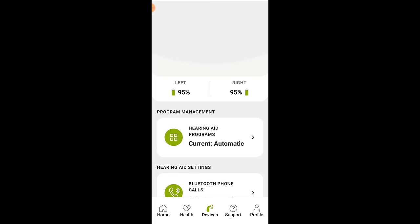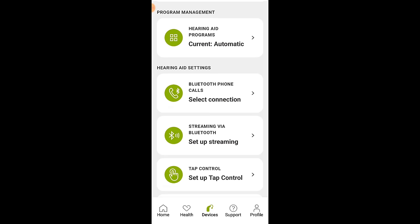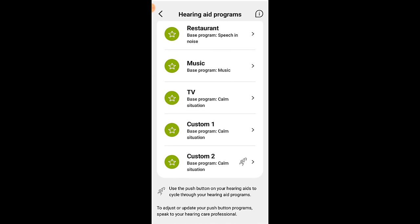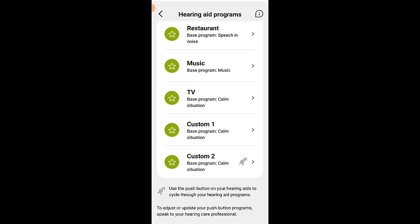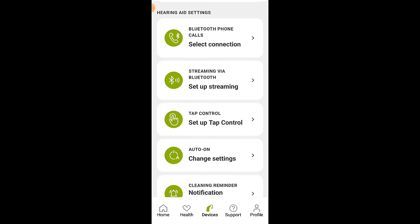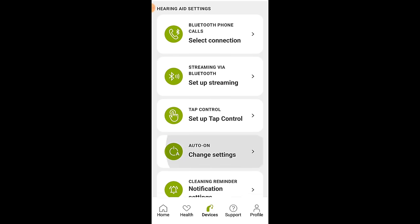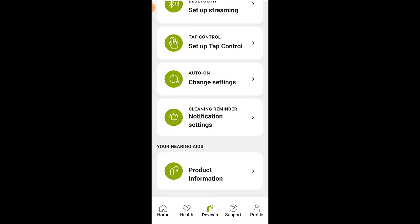Along the bottom menu, you have the devices tab. Here you can see all of your programs made by your hearing care professional or your personalized programs. You can also rename your programs, see what base program was used to create a custom program, or delete a program altogether. You can also adjust hearing aid settings including Bluetooth phone call connection, Bluetooth streaming settings, tap control settings, auto turn-on settings when removing your hearing aids from the charger, and activate hearing aid cleaning reminder notifications.